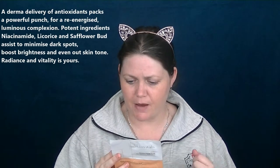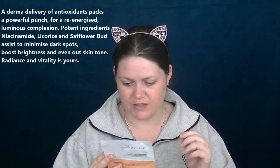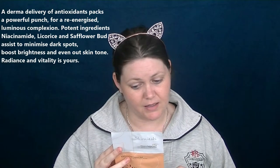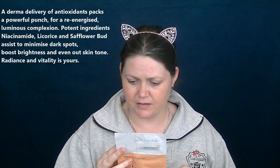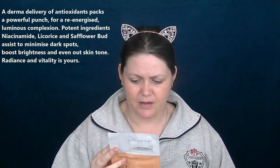Step two is a brightening cloth treatment mask — derma delivery of skin-illuminating actives. The brightening cloth sheet treatment mask delivers antioxidants for a re-energized, luminous complexion. The potent ingredients — niacinamide, licorice, and safflower bud — assist to minimize dark spots, boost brightness, and even out skin tone. Radiance and vitality is yours.